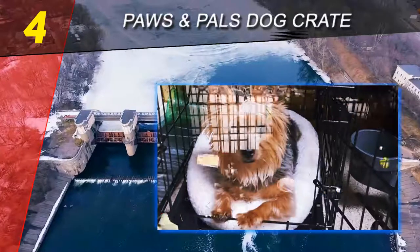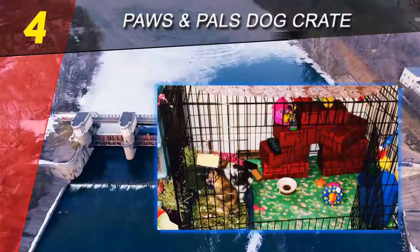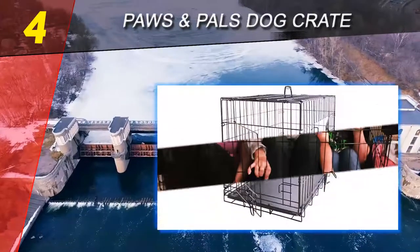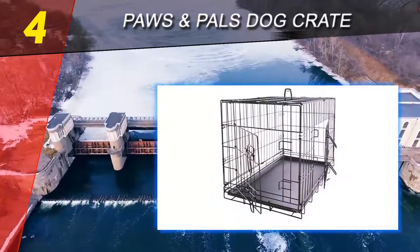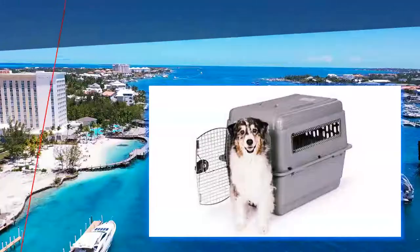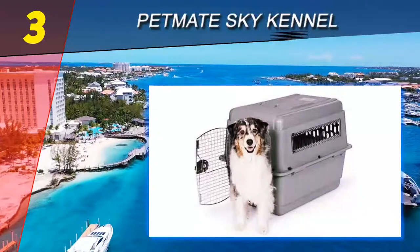Reviewers also report that the two-door feature is an added bonus, as it offers an alternative exit for their pup. This crate has been perfect for reviewers who travel and need to take their pup on long car rides, because it's easy to move, take down, and set up. Halfway through our list at number three: the Pet Mate Sky Kennel.